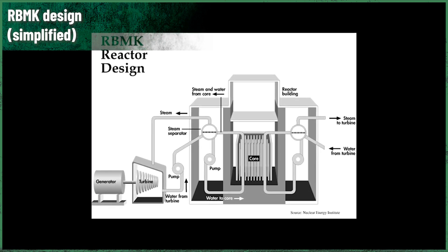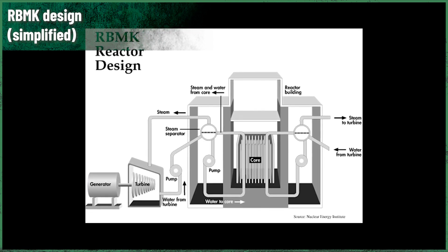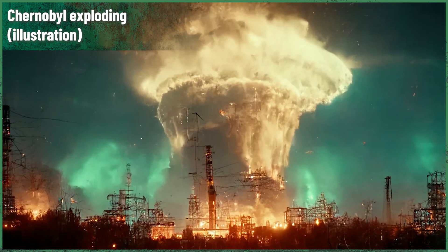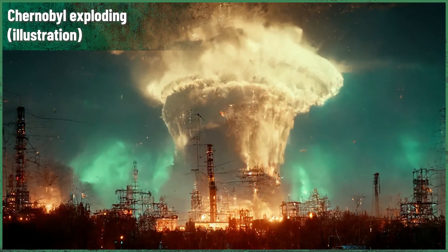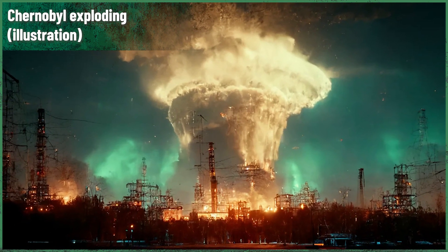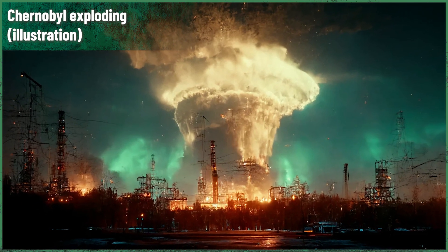RBMK Nuclear Reactor History, Part 1: How the Leningrad reactor revealed the truth about RBMK design. First, we have to look back to September 29th, 1966, when party leaders in Moscow gave a green light to the construction of the first reactor from a totally new generation.